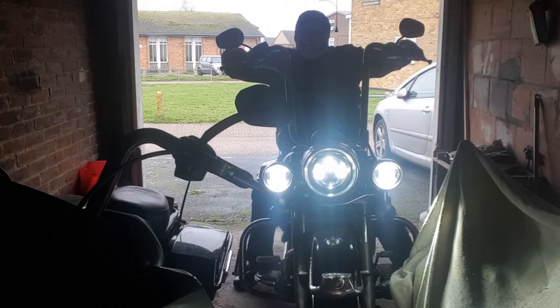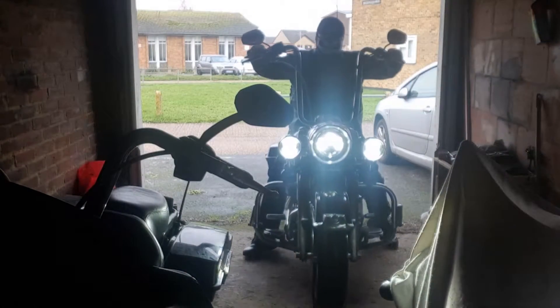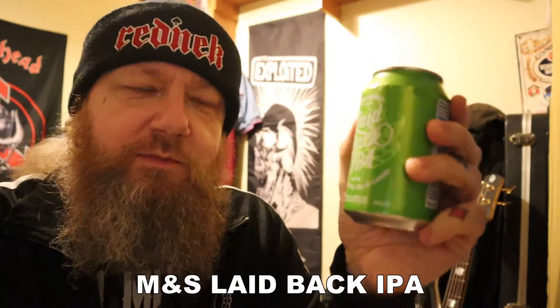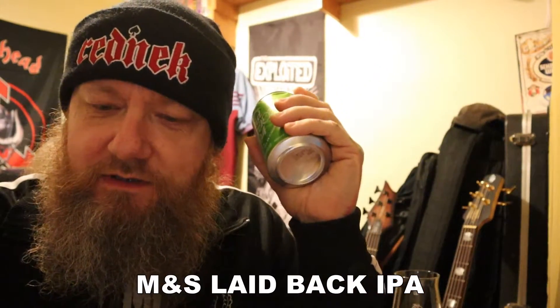Welcome to another edition of Bands Bikes and Birds Reviews. I've got a can of the Laidback IPA, which has been brewed for Marks & Spencer's by the Adnams Brewery up in Southwold on the east coast of the United Kingdom.